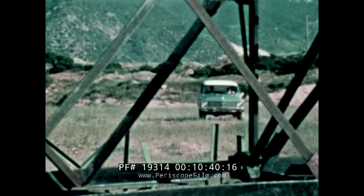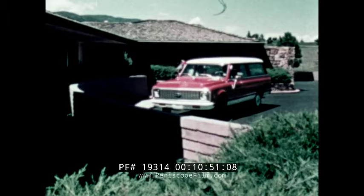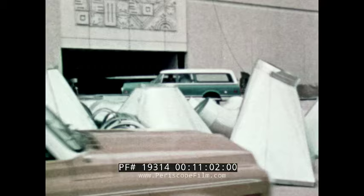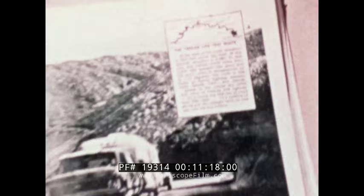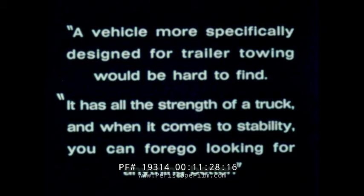Chevrolet Suburban carry-alls give more truck life, more inflation-beating value for the transportation dollar — rugged, yet good-looking. Chevrolet Suburban and Sport Van: passenger-carrying trucks for industrial and commercial use, or for family fun. The Chevrolet Suburban carry-all is a vehicle specially suited to trailer towing. After a 300-mile trailer towing test of the 1971 Suburban, Trailer Life magazine's test staff says, quote, 'A vehicle more specifically designed for trailer towing would be hard to find. It has all the strength of a truck, and when it comes to stability, you can forego looking for anything better,' end quote.